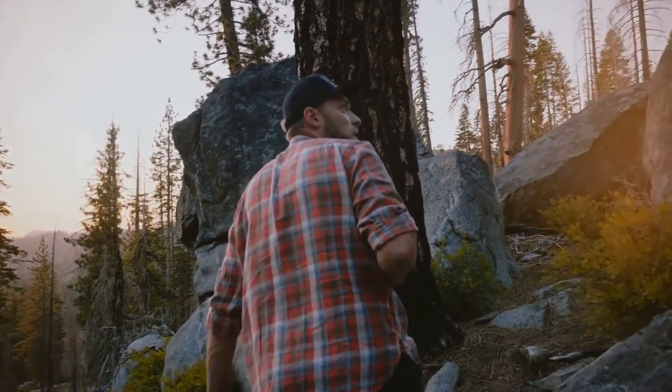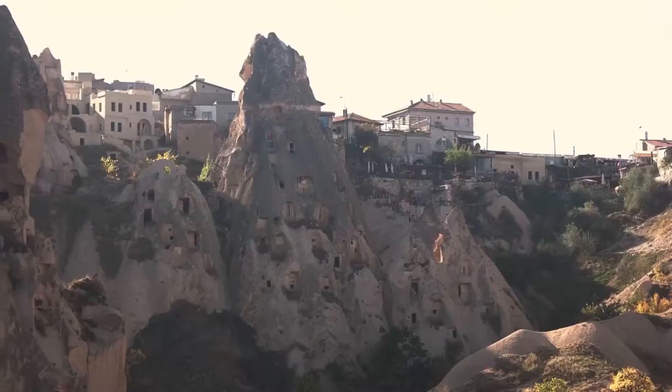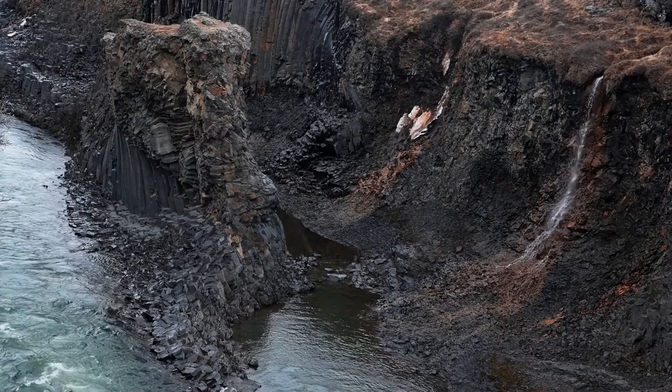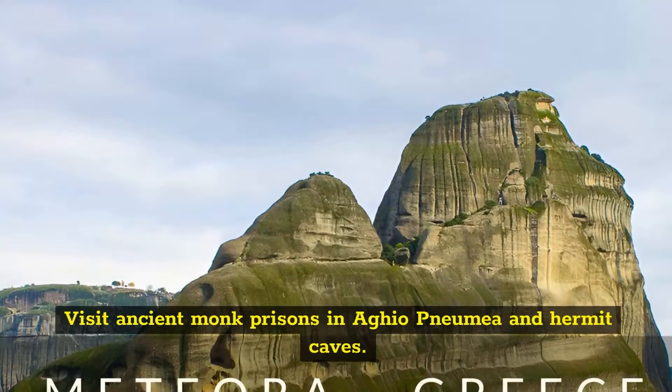One of the highlights of visiting Meteora was going on a guided hike through Meteora's Rock Forest. The first thing that impressed you about the area were the towering rock formations, which geologists think were produced by intense weathering and the waters of a prehistoric sea.